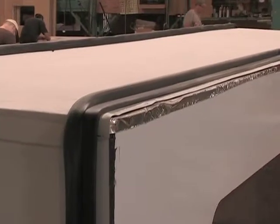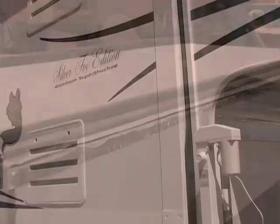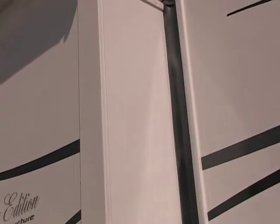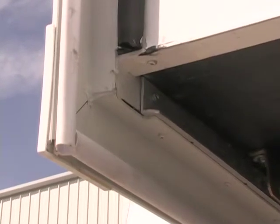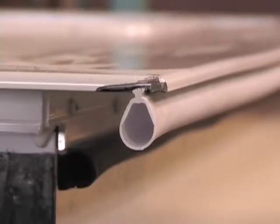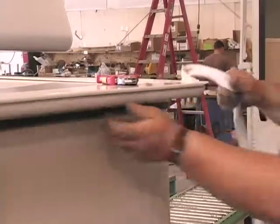Our slide rooms are weather tight — we include five seals around the slide room. There's a thick wiper seal that acts like a squeegee and remains sealed when the slide is in any position. We also use automotive style bulb seals mounted in a track for longer life and trouble-free use. These seals are substantially better than the glue-on foam rubber strips found on many competitors' slide-out models.